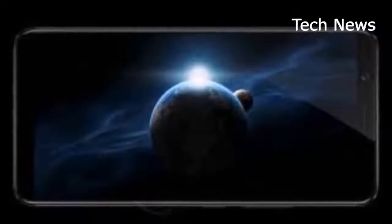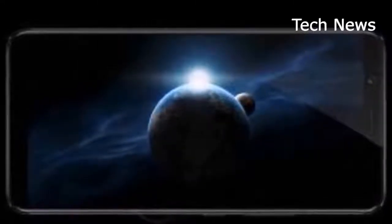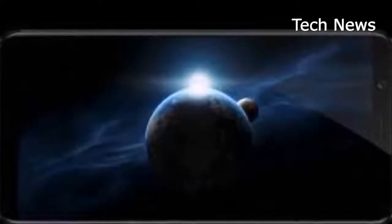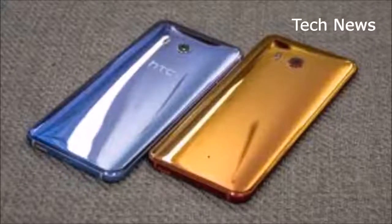You'll also notice a USB Type-C port, a single rear camera sensor with dual LED flash, and the lack of a headphone jack, all of which are true to the original U11 design.